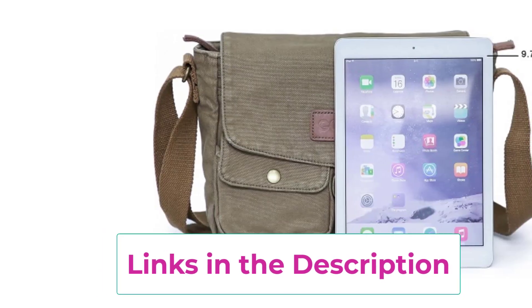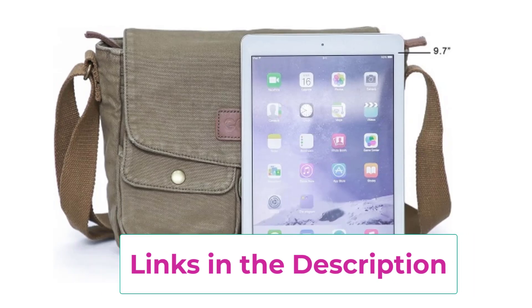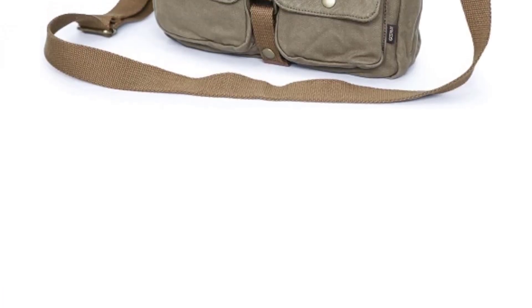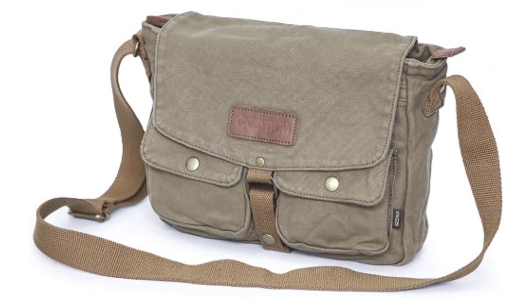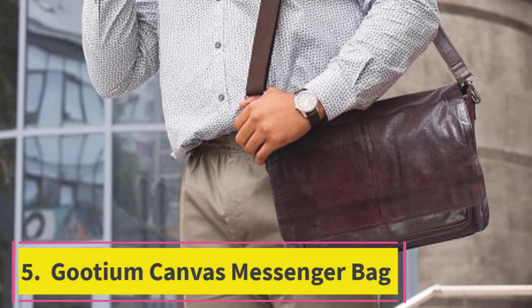The adjustable crossbody strap ensures comfort whether you're running errands or traveling. With its sturdy construction, reinforced stitching, and metal snap closures, this bag is built to last. The Goodium Canvas Messenger Bag offers a great mix of style and functionality, making it a versatile choice for work, school, or casual outings.